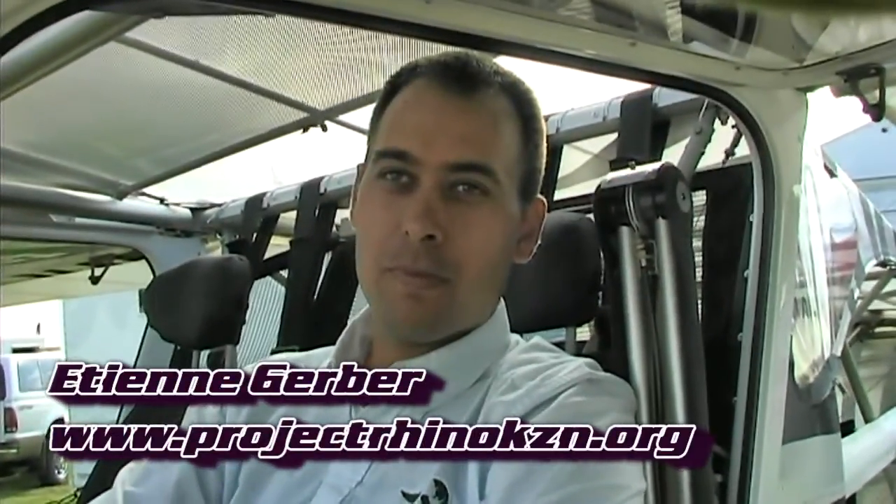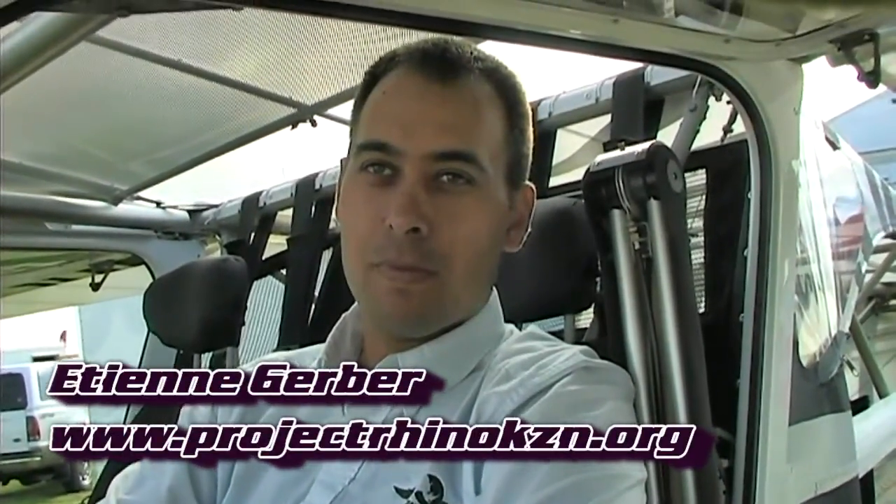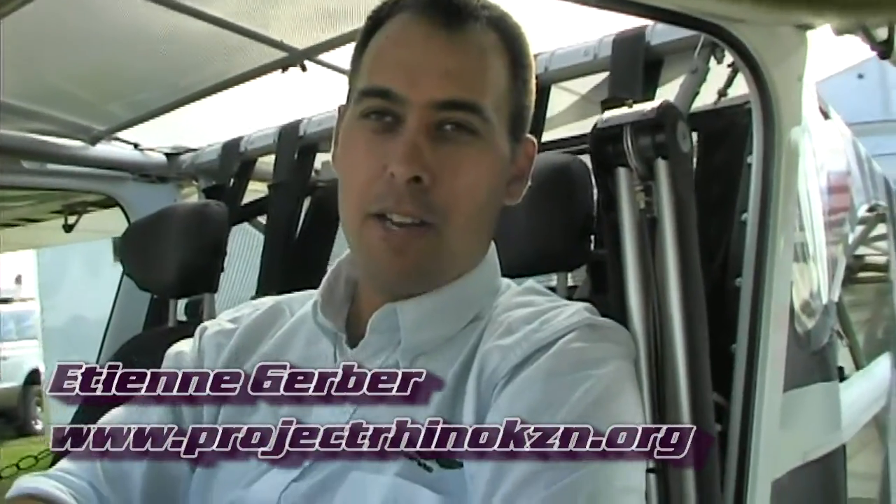Etienne, tell me that you play a very special role in the preservation of the Rhino population in South Africa. That is correct. I'm a pilot with Project Rhino. It's an initiative by the African Conservation Trust, and we're involved in aerial patrol and surveillance in curbing the scourge of rhino poaching that is plaguing us in South Africa at the moment.